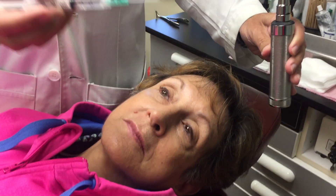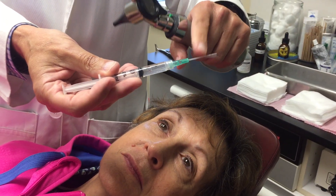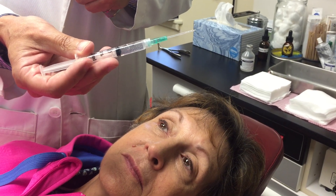I'm going to demonstrate the technique for a sphenopalatine block. This does not require any special visualization equipment other than an otoscope and a 3cc syringe with an angiocath. The syringe is filled with 2% plain lidocaine.